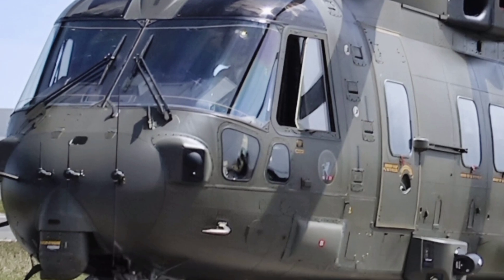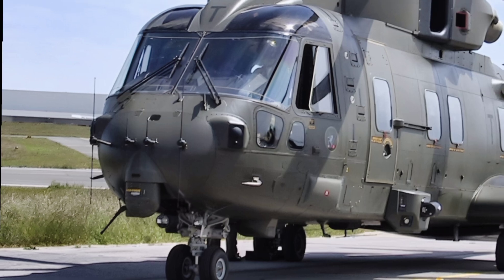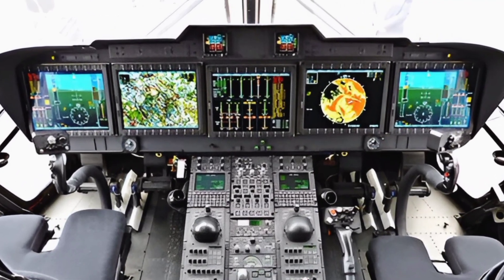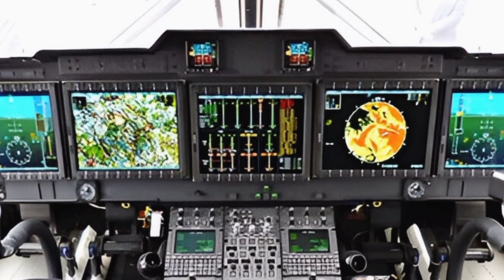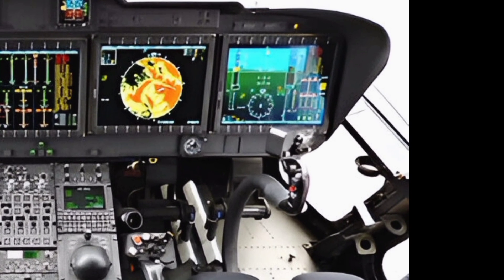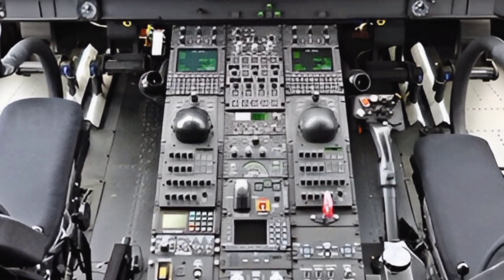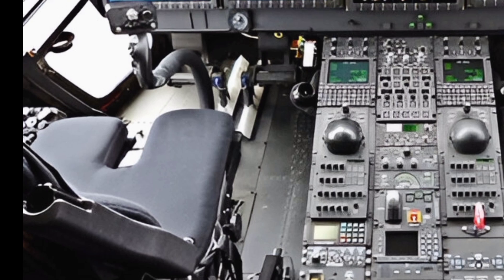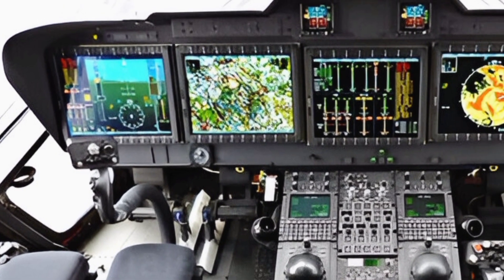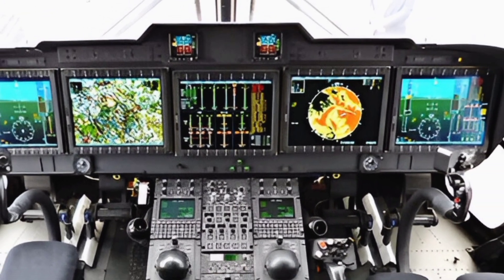One of the standout features of the 2025 AW101 is its advanced avionics suite. The cockpit is equipped with modern digital displays, providing pilots with real-time data for navigation, weather monitoring, and mission management. The integration of fly-by-wire technology enhances flight stability and reduces pilot workload, allowing for smoother and more precise operations. Additionally, the helicopter is fitted with advanced communication systems to ensure seamless coordination in both military and civilian operations.